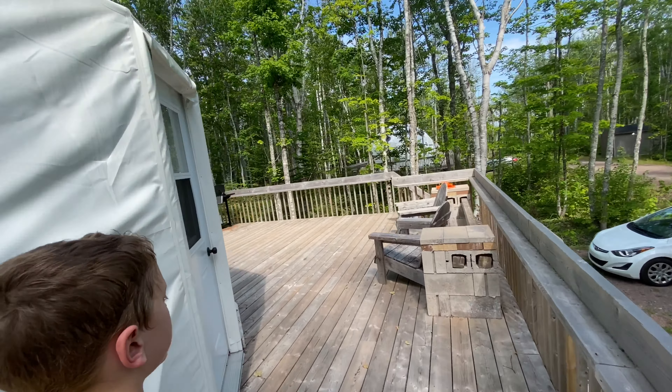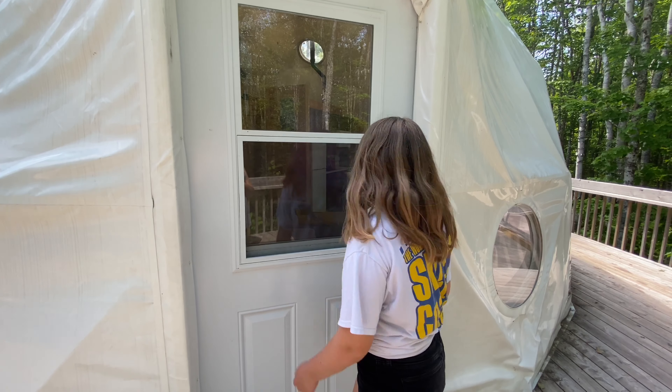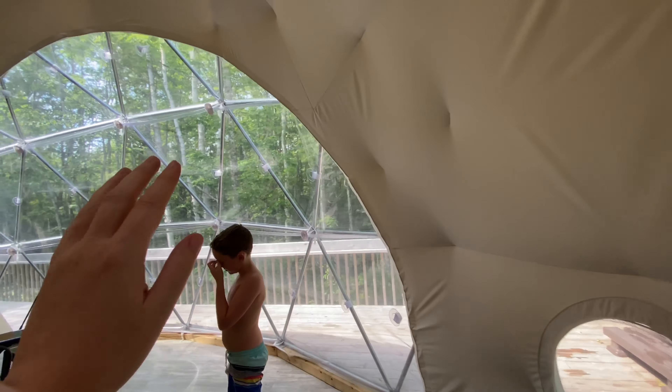We're heading to the beach in a few minutes — we're close to a beach — but I wanted to show you guys a tour of inside the dome. We're bringing boogie boards! It has AC, it feels really good. There's this open area here to make it look like you're in the middle of the woods. It comes with a full fridge, stove, microwave, sink, coffee maker, all that kind of stuff.